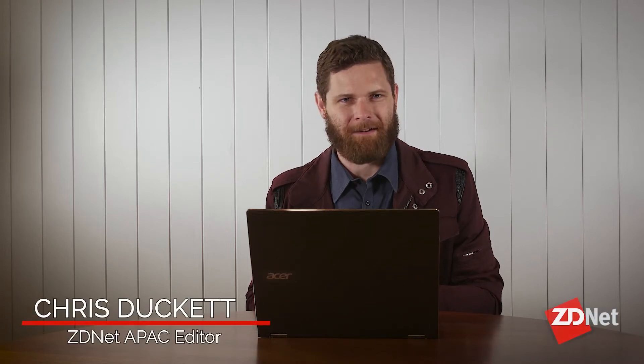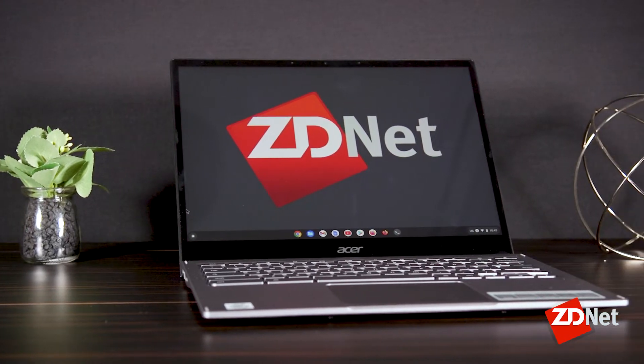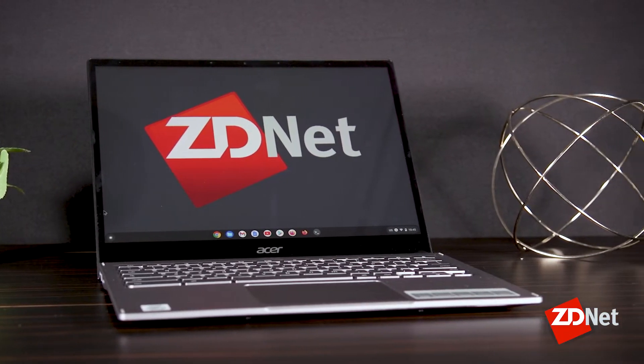If you want to forego the upper end of the market and try something different, why not try a Chromebook? And in particular, I mean this Chromebook, the Asus Spin 713. It's cheap and cheerful, but my goodness does it hold some surprises.